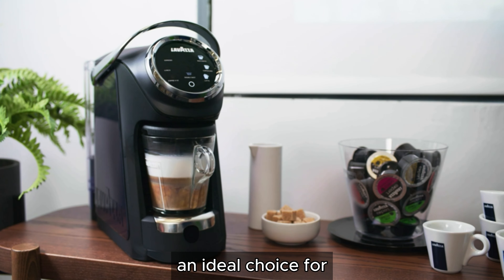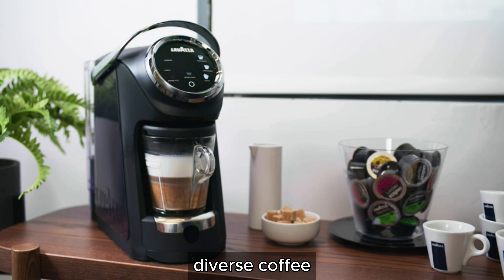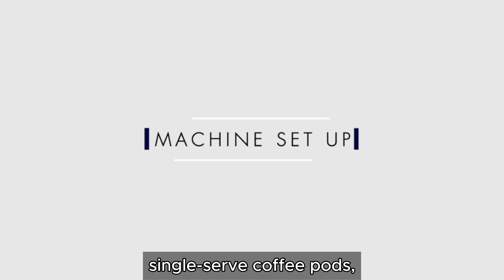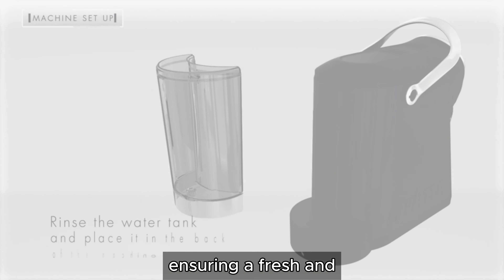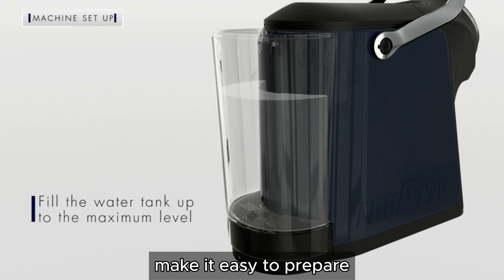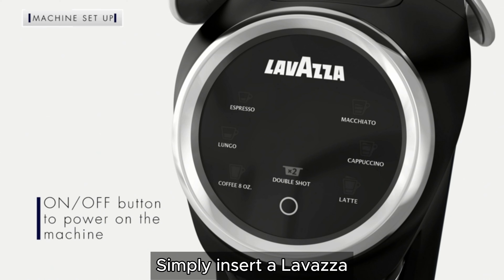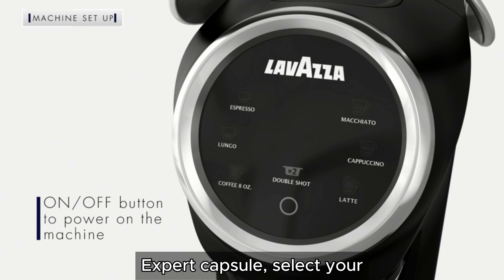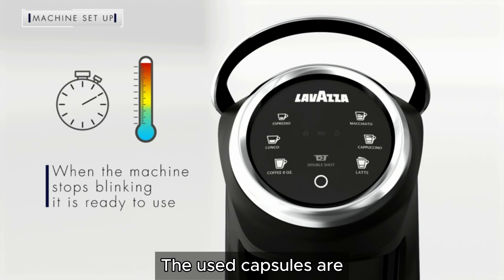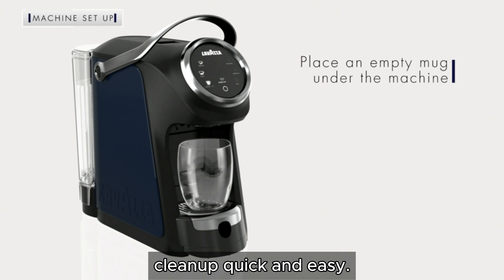This versatility makes it an ideal choice for households or offices with diverse coffee preferences. Designed for convenience, the Lavazza Classy Plus utilizes single-serve coffee pods, ensuring a fresh and consistent brew every time. The intuitive interface and one-touch operation make it easy to prepare your favorite coffee drinks without any hassle. Simply insert a Lavazza Expert capsule, select your desired beverage, and let the machine do the rest. The used capsules are automatically ejected into a built-in container, making cleanup quick and easy.